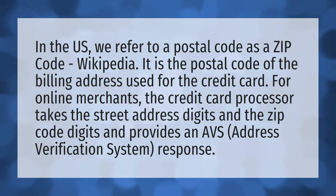For online merchants, the credit card processor takes the street address digits and the zip code digits and provides an AVS — address verification system — response.